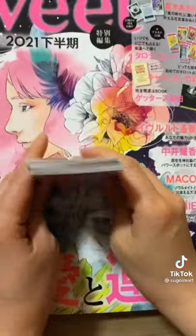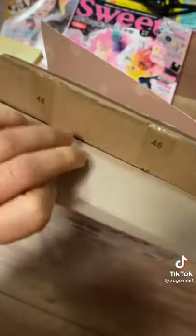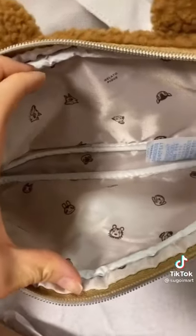This magazine comes with an Animal Crossing tote and pouch. The pouch is inspired by Timmy and Tommy, and it's super soft. It's also lined with various characters from the game.